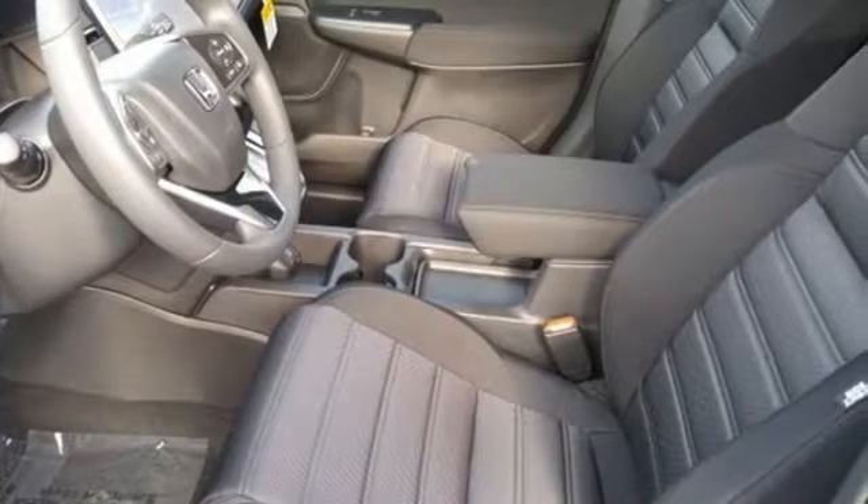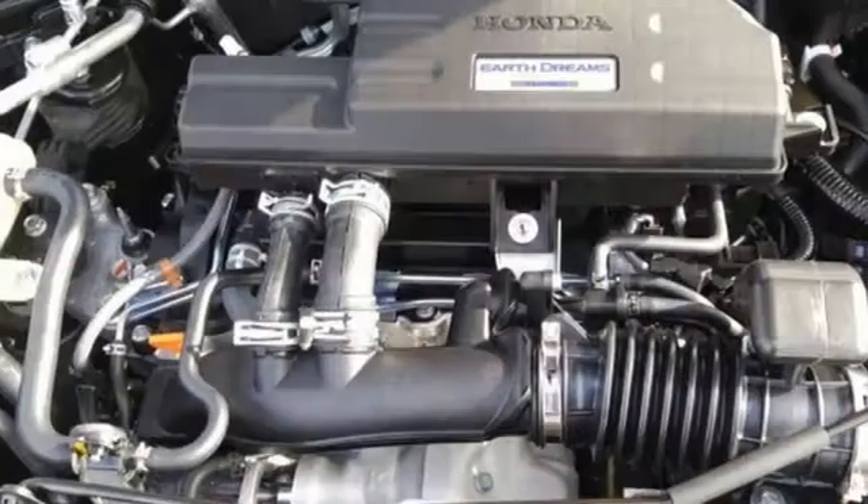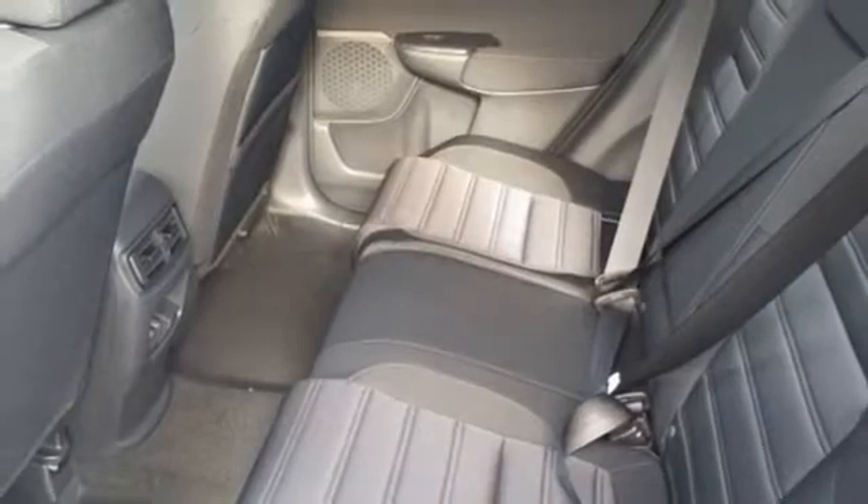It comes nicely equipped with features you'll love: Bluetooth wireless audio streaming, smart entry key, dual zone climate control, digital instrument gauges, Apple CarPlay, and Android Auto.